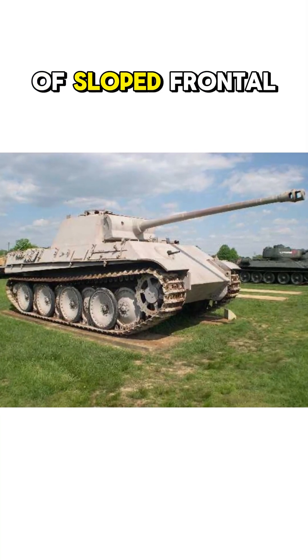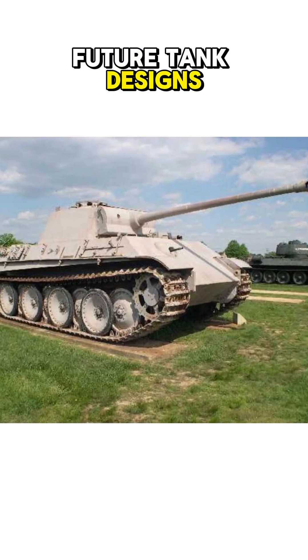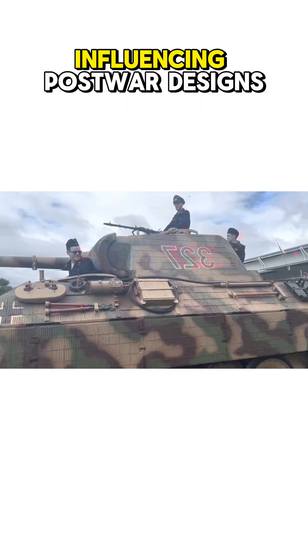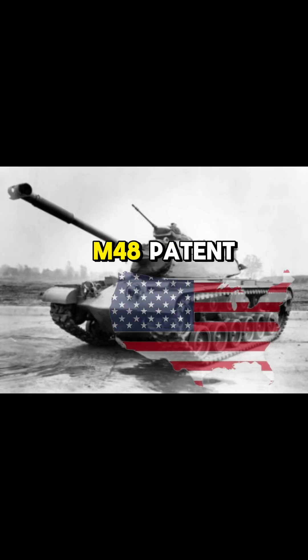With 80mm of sloped frontal armor, the Panther set a precedent for future tank designs. Unlike the vertical armor of earlier tanks, its sloped plating deflected incoming rounds, influencing post-war designs like the Soviet T-54 and American M-48 Patton.